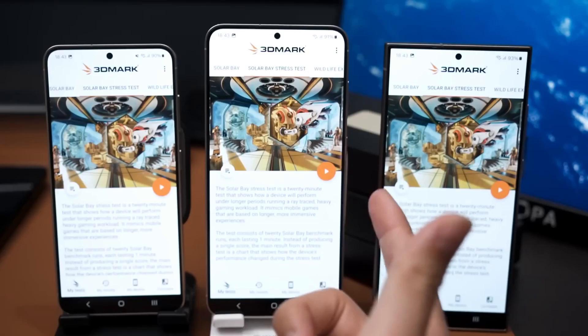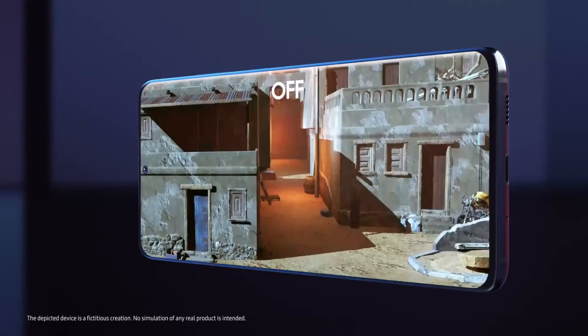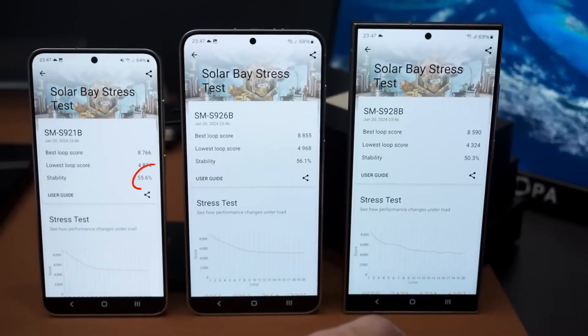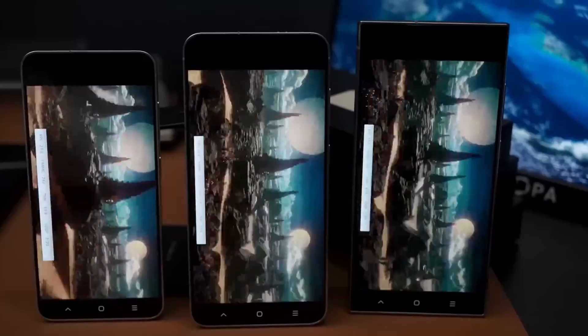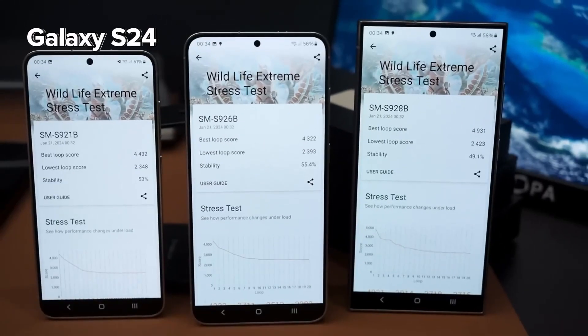In the Solar Bay benchmark test from 3DMark, testing ray tracing performance, the Exynos 2400 version of the Galaxy S24 showed better stability at 55.6%, compared to the S24 Ultra at 50.3%.